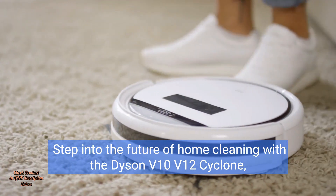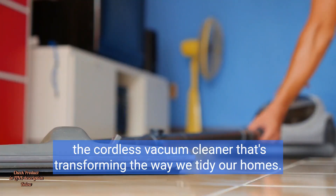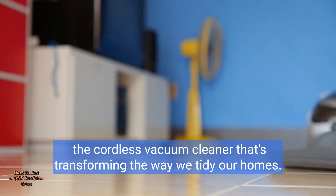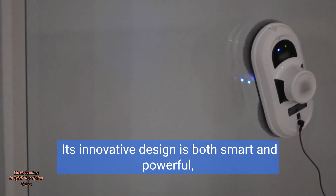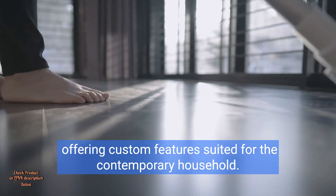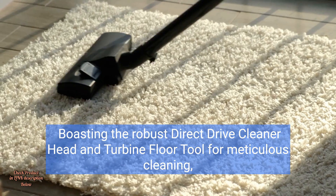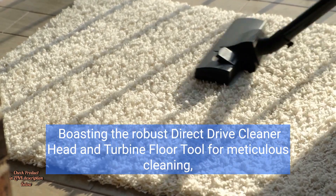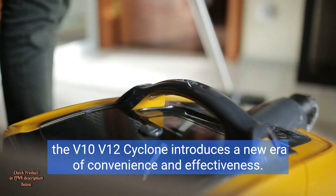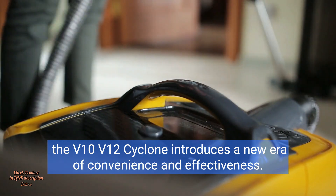Step into the future of home cleaning with the Dyson V10 V12 Cyclone, the cordless vacuum cleaner that's transforming the way we tidy our homes. Its innovative design is both smart and powerful, offering custom features suited for the contemporary household. Boasting the robust direct-drive cleaner head and turbine floor tool for meticulous cleaning, the V10 V12 Cyclone introduces a new era of convenience and effectiveness.